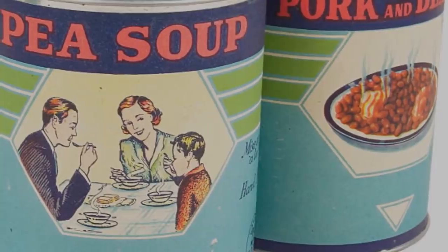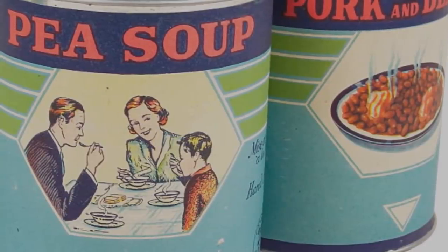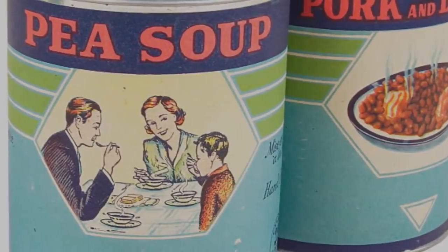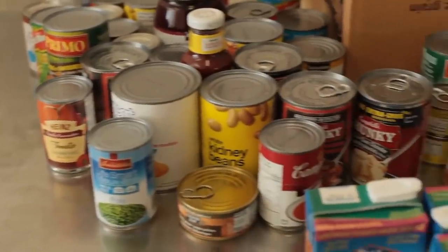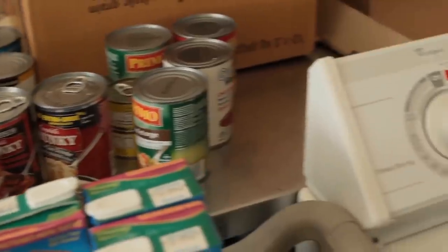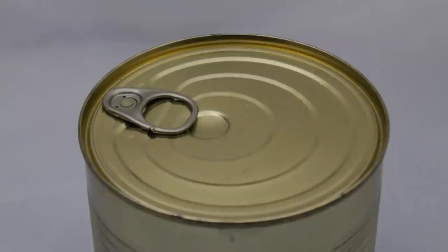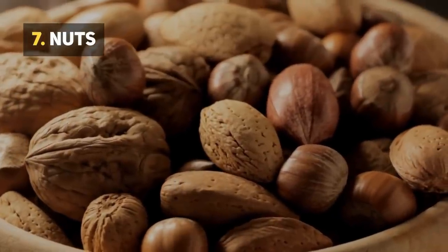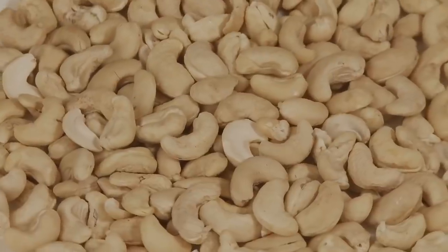Number 8: Canned Soup. Moving away from the condiments and onto the real food — canned foods are without a doubt some of the best survival foods to have around, as they generally have extremely long shelf lives. Canned soup is no exception, and aside from its long shelf life, soup also provides you with water and nutrients, which depending on your water supply may be a lifeline for you.